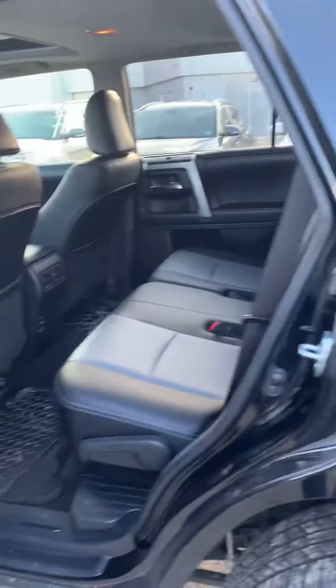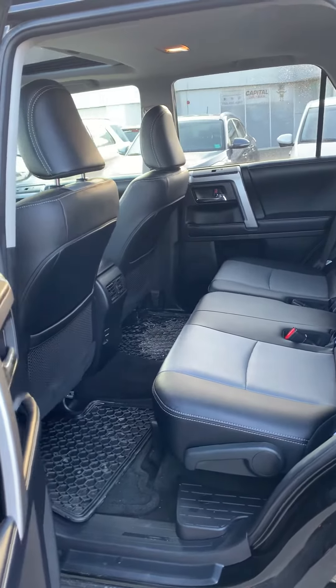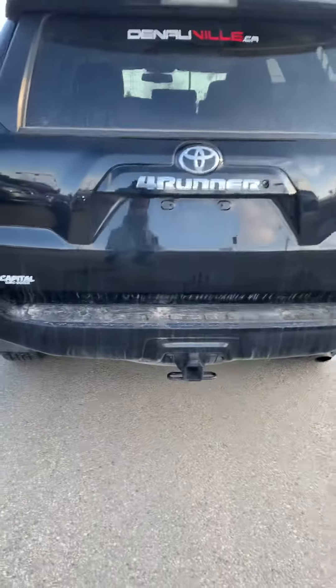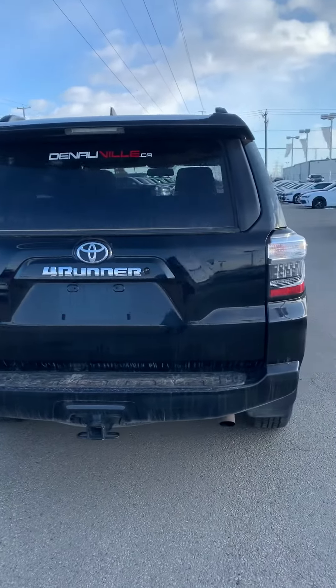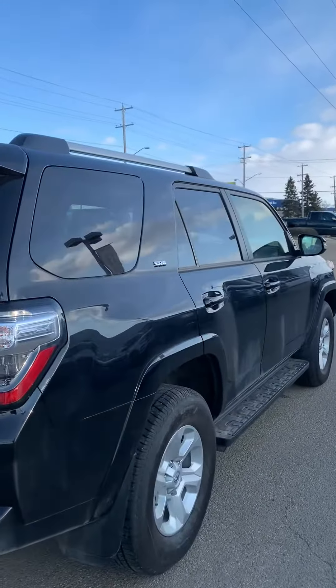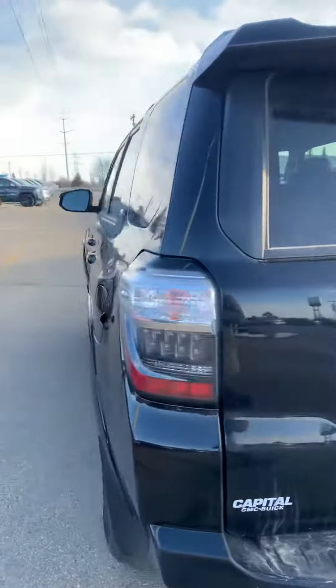Let me show you a few options. Beautiful dual tone interior, lots of leg room. This one's got its hitch right there, your backup camera nice and tucked away. The vehicle's body is in really good condition.